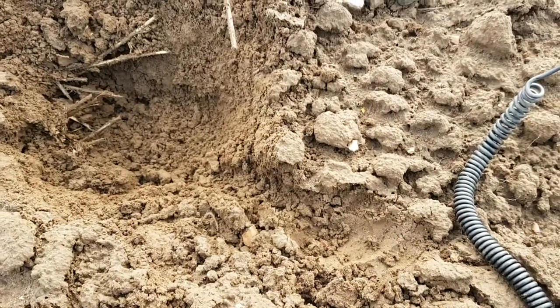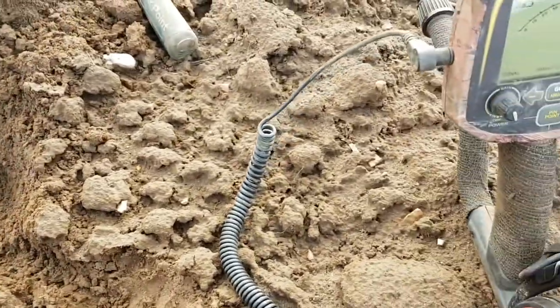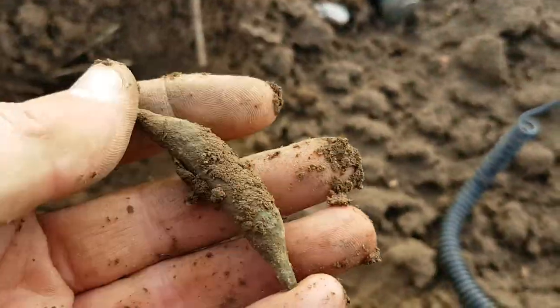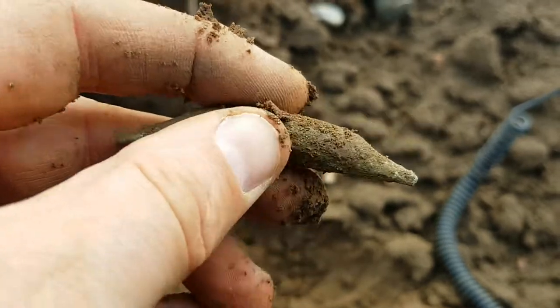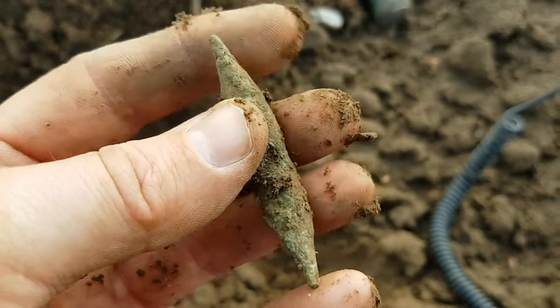Hello again, it's Graeme from Unearthed. I said I might be back again and I am. I've just managed to unearth a very strange looking artefact. It's got some edge to it as you can see. First indications — I thought Celtic Roman. But what is it?